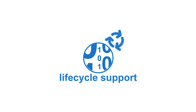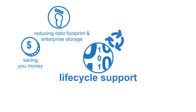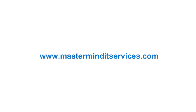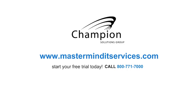Champion's Azure ILM data service performs ongoing lifecycle support to ensure your storage is optimized, saving you money, reducing your data footprint in enterprise storage, and allowing for easy reporting and accountability. As you can see, migrating your current platform to the Azure cloud can be easy and cost-effective. Get started today with Champion's Azure ILM data services. To learn more, visit www.masterminditservices.com.